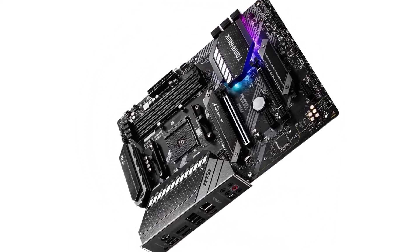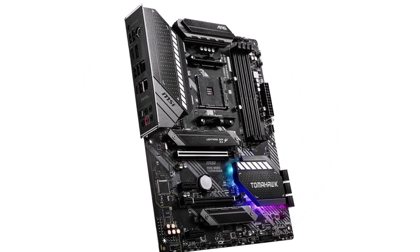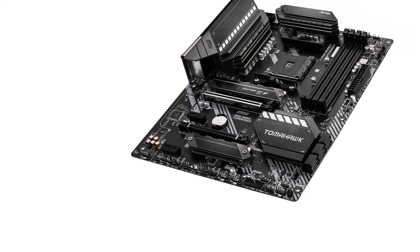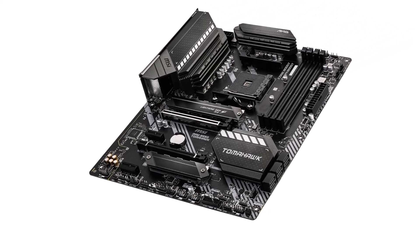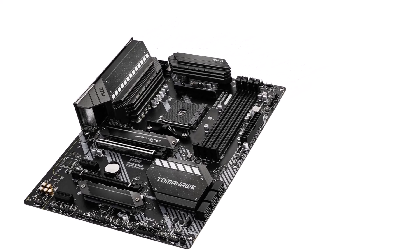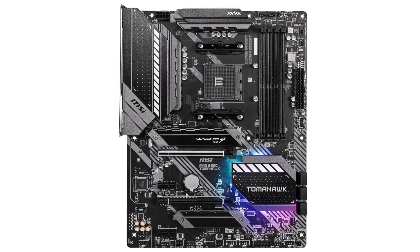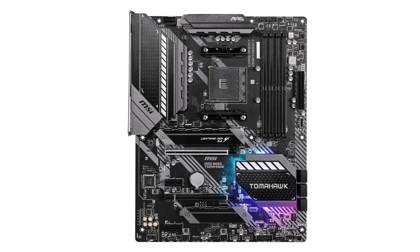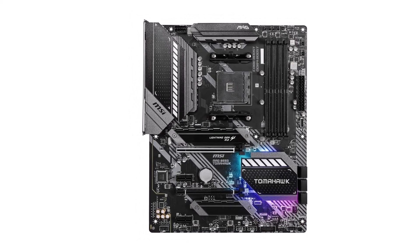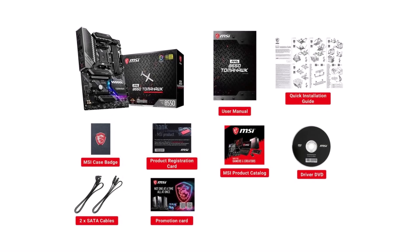Built with durability in mind, this motherboard features high-quality components and a sturdy design for long-term stability and reliability. Its sleek design, complemented by customizable RGB lighting, adds a stylish touch to your gaming setup. Whether you're a casual gamer or a hardcore enthusiast, the MSI MAG B550 Tomahawk Gaming motherboard gives you the performance and features you need to dominate the competition and elevate your gaming experience to the next level.